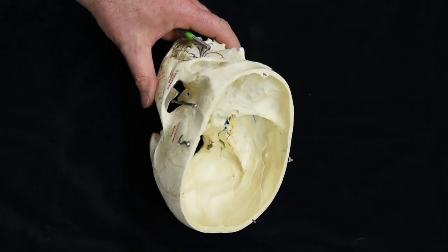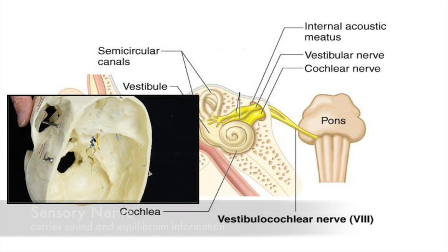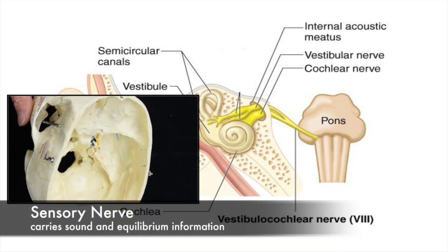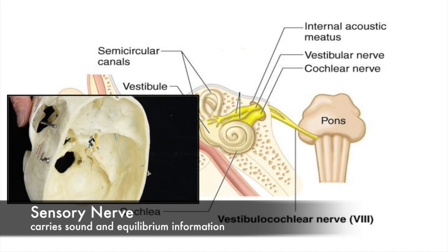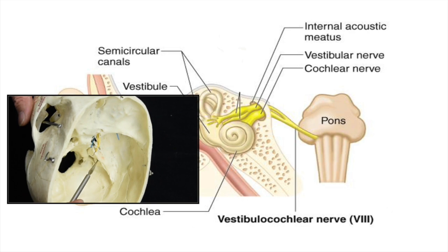Cranial nerve number eight is the vestibulocochlear nerve, which carries only sensory information. It carries information regarding hearing and balance and it exits from the internal auditory meatus.